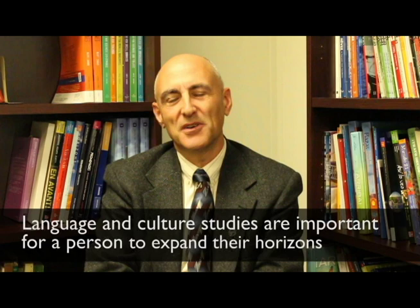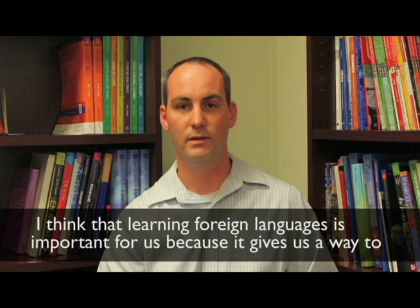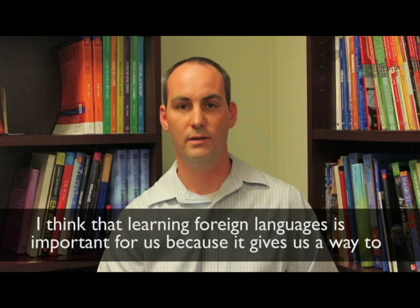I think that learning foreign languages is important for us because it gives us a way to understand others — to know that there is a big wide world. It's a process of reflection. By understanding the differences between people, we understand ourselves better. International Studies students are interested in working outside of the United States and with people from other cultures. Even though English is the lingua franca of the world, it really helps when you're able to meet people in their language and in their culture and show them that you're interested by learning their language.